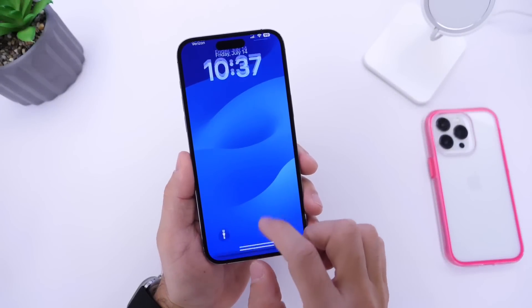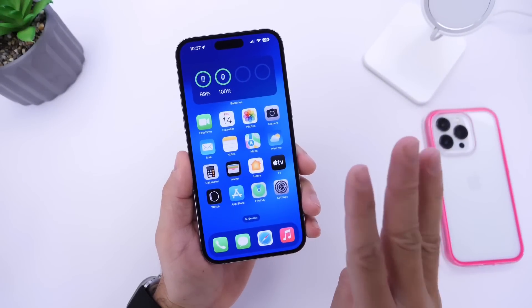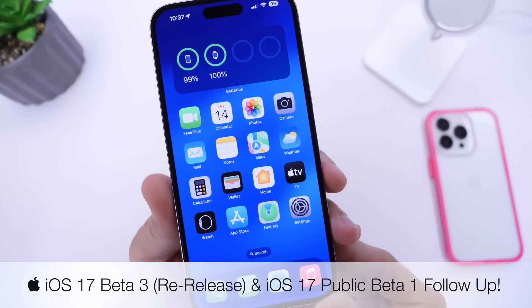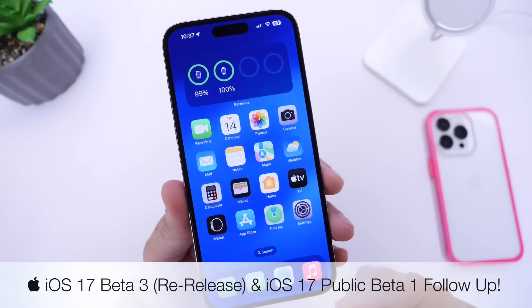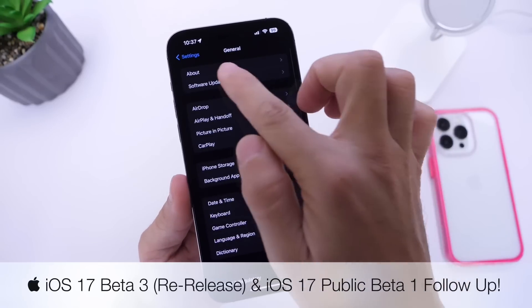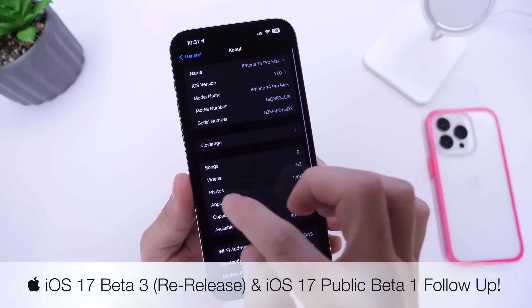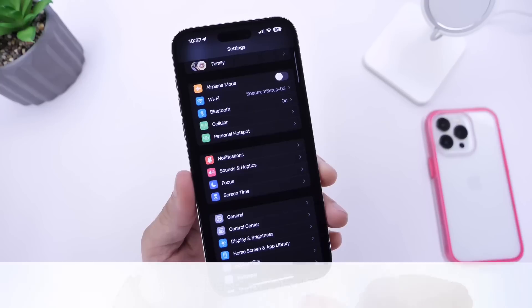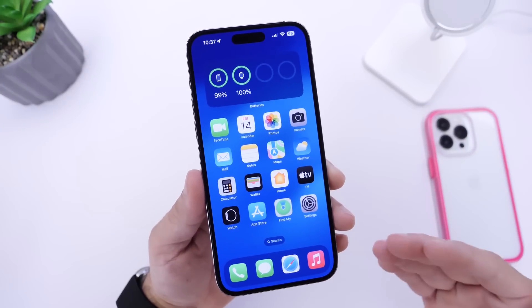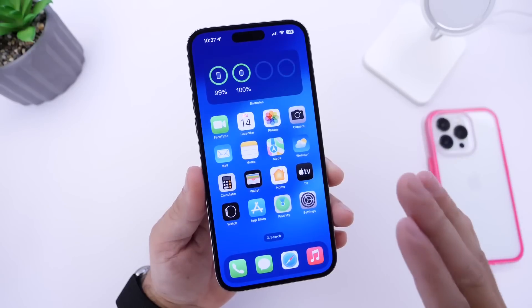Hey guys, so iOS 17 public beta 1 and developer beta 3 re-release have been out for a couple of days now. As per usual, I'd like to come back and share any additional new features and changes I may come across after using the software for a couple of days. I'd also like to talk about the performance, the battery, and when we can expect the next iOS 17 beta.